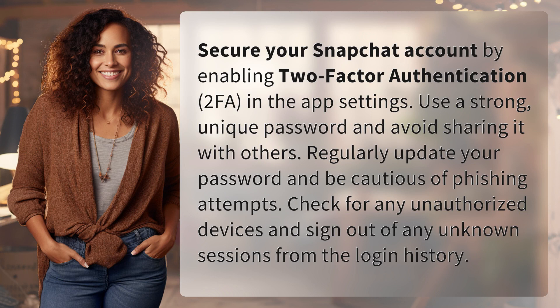Use a strong, unique password and avoid sharing it with others. Regularly update your password and be cautious of phishing attempts.